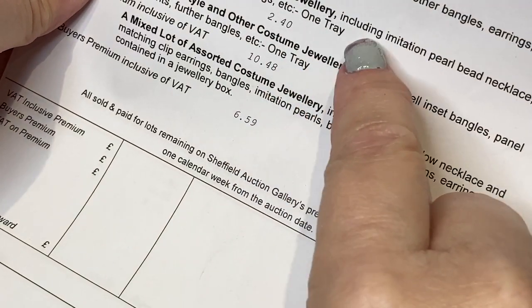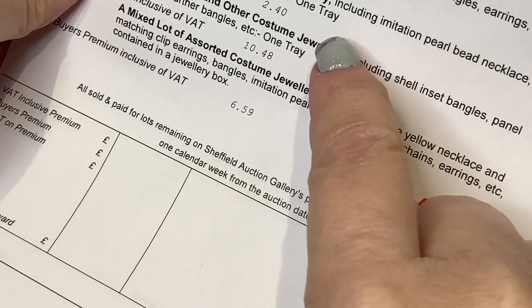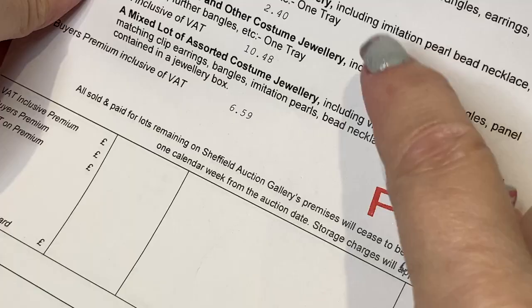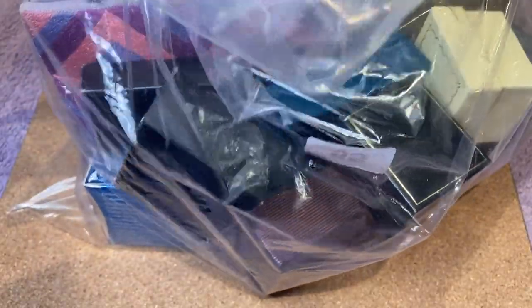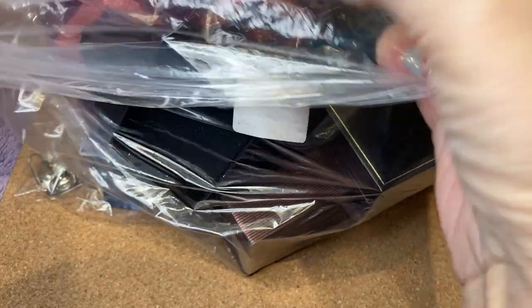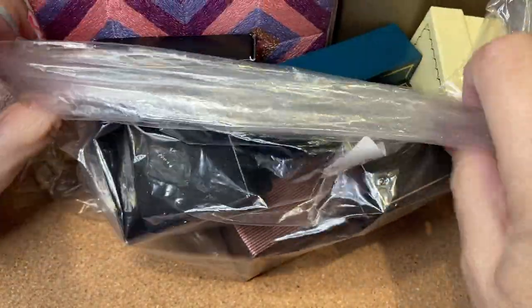I'll show you what I'm up to now. I've got a small selection of costume jewellery including imitation pearl bead necklaces, more pearls, panel necklaces, drop earrings, etc. This only cost me eight pounds — or ten pounds forty — for this bag. It's got all these boxes in it, so I'll take a top shot and then pull them out and we'll see what we've got.